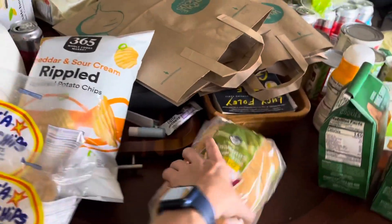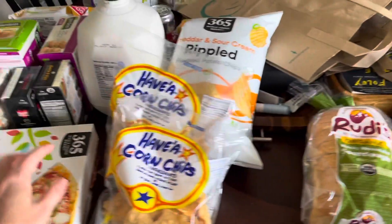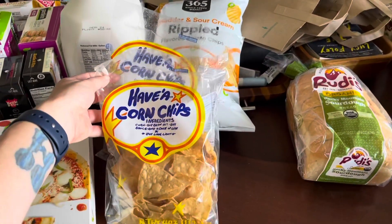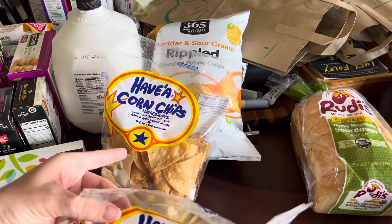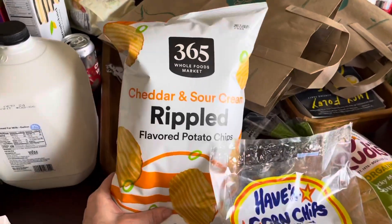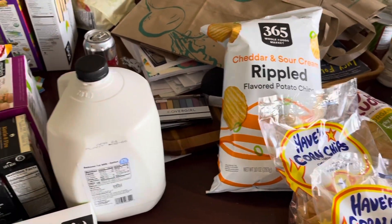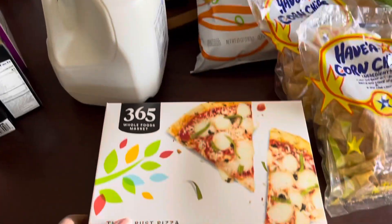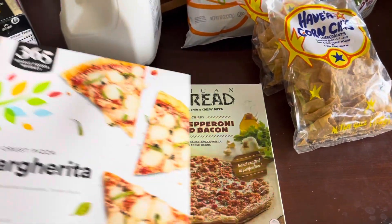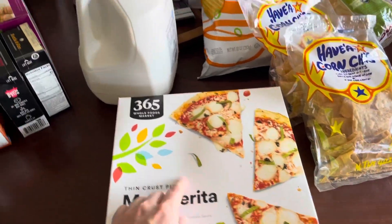We got this new bread to try — I've never tried it before, so we'll let you know how that is. These are also new items to us. We're having fajitas tonight, so chips and salsa, chips for the kids' lunch, some milk. We got a couple of pizzas — a margarita, and then pepperoni and bacon. These are on sale too, very good prices.